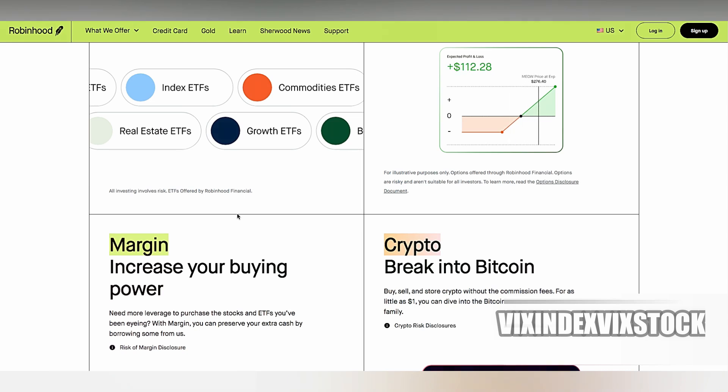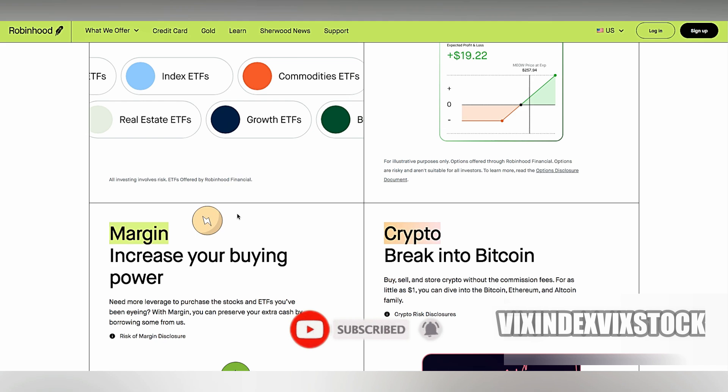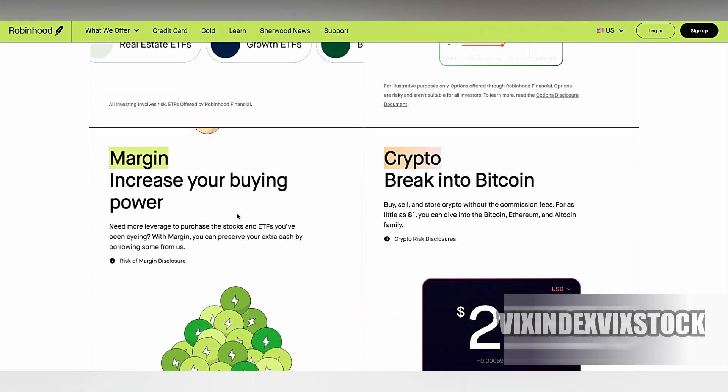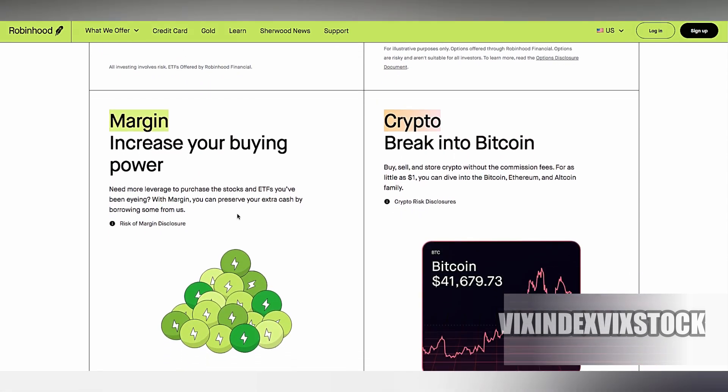For more advanced day trading needs, you might want to explore other platforms like Thinkorswim, E-Trade, or Interactive Brokers. These platforms offer more sophisticated tools and features designed to meet the demands of active traders.